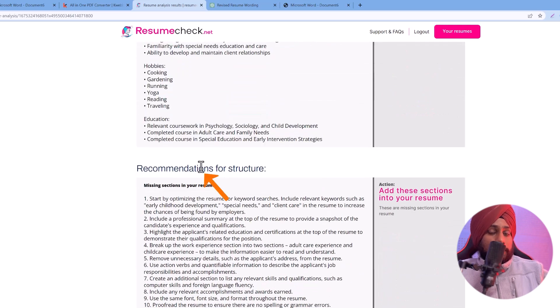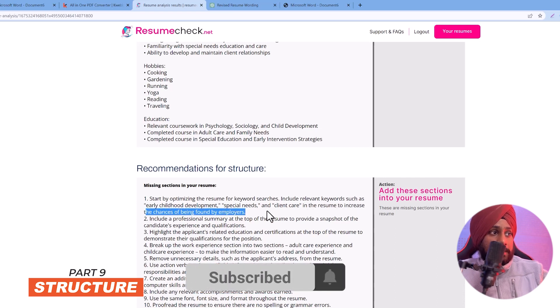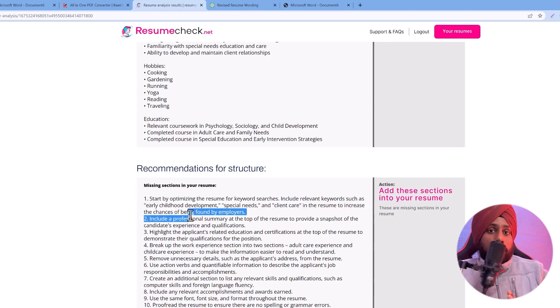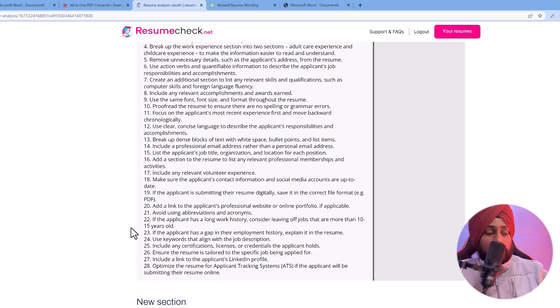The structure recommendation says to optimize the resume for keywords. Include relevant keywords such as 'early childhood development,' 'special needs,' and 'client care' to increase the chances of being found by employers. When you upload your resume to platforms like LinkedIn, their algorithms scrape and rank those documents — so adding the right keywords helps you rank higher and stand out among other applicants.